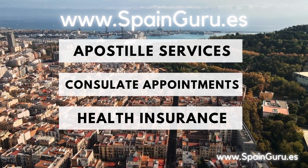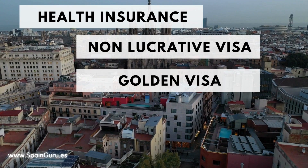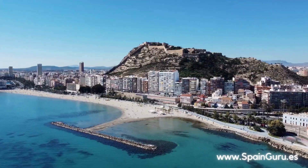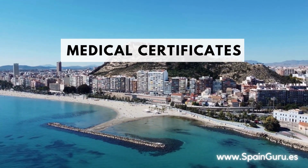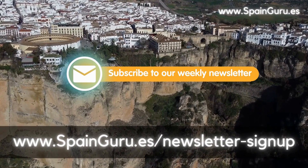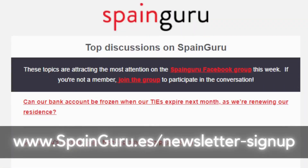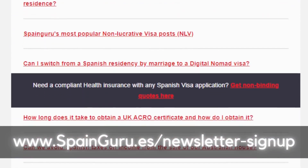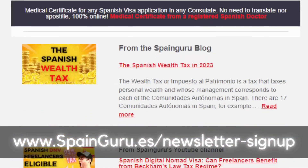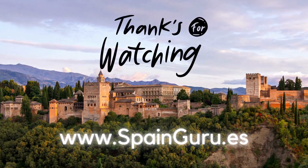You'll also find sworn translators, apostille services, consulate appointment services, and health insurance providers for all types of Spanish visa applications — including non-lucrative visas, golden visas, student visas, and digital nomad visas — as well as medical certificates and travel health insurance. Finally, I highly recommend you join our weekly newsletter sent out every Monday morning. You'll get tons of information, questions and answers, featured blog posts, and news updates. Thanks for watching and we'll see you in the next video.